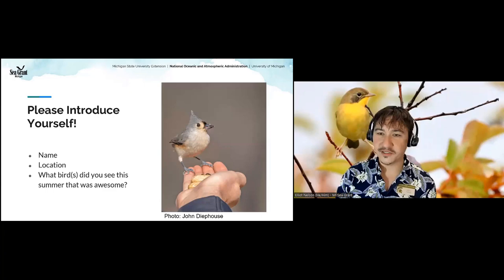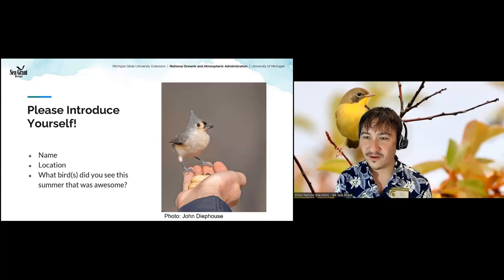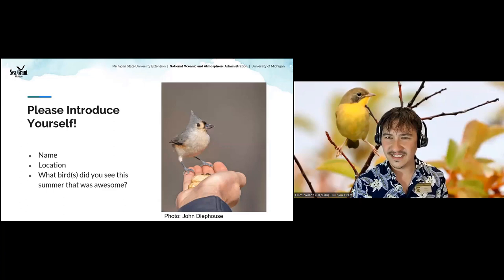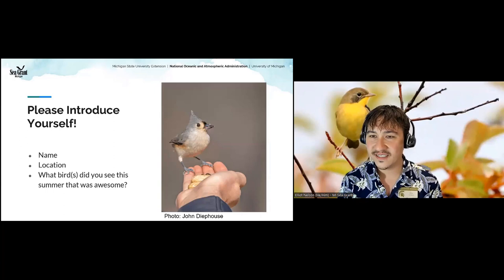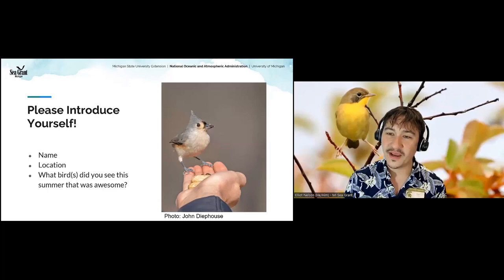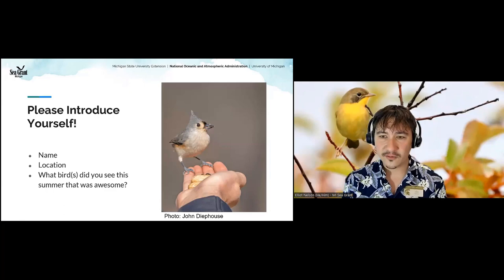Somebody saw their first piping plover this summer on South Manitou Island — an endangered species. Our Great Lakes piping plover population is awesome. Somebody from Traverse City saw common grackles — such a wonderful bird. They get a bad rap in the fall because they travel in huge flocks, but I love them. Someone saw Atlantic Puffins in Iceland — I'm jealous! We've got folks from all across the state: Saline seeing sandhill cranes, Lennox seeing egrets, and someone saw a leucistic albino-like raven in the Petoskey area.